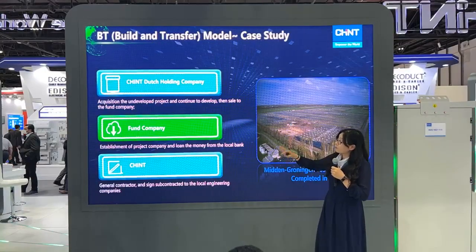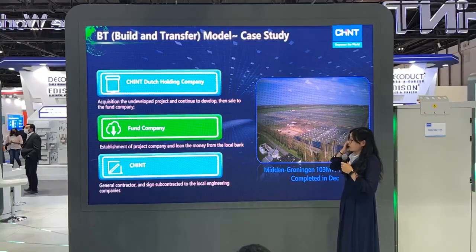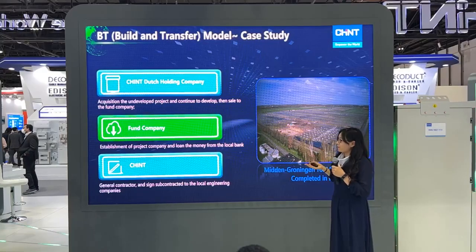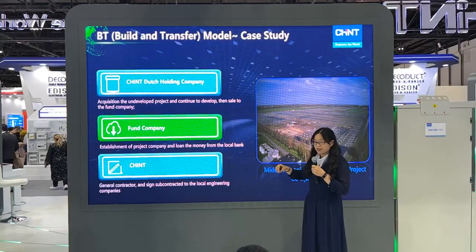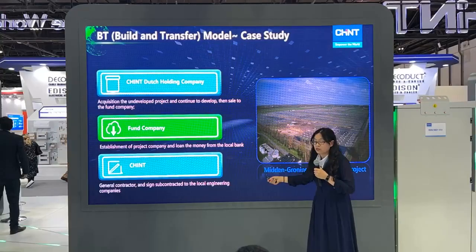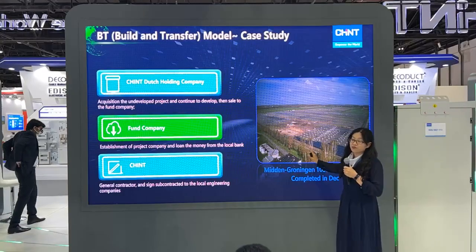The third is the build and transfer mode. By choosing this mode, we can optimize the construction period and minimize the investment cost. This is the perfect solution for end users.